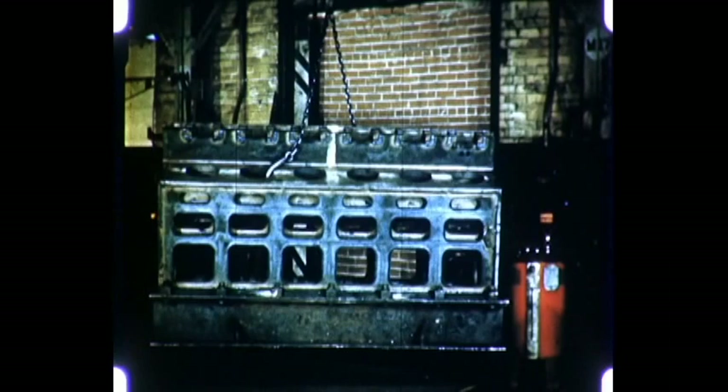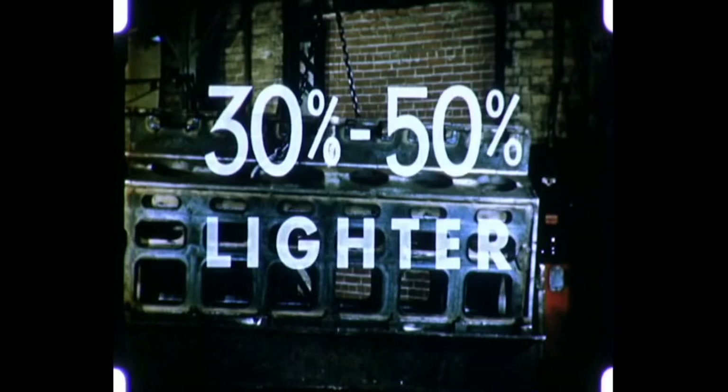Modern diesel-electric locomotive cabs are made lighter by welded construction, and so too are the diesel engines themselves. The frame could be cast, but it is smaller and 30 to 50% lighter in the welded design.